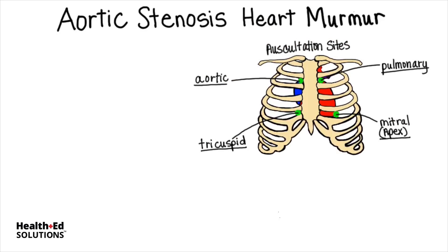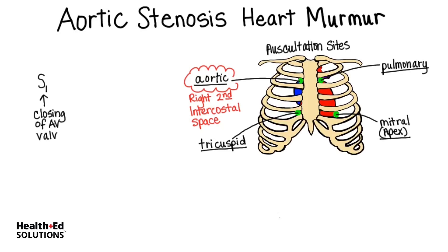The earliest sign of aortic stenosis can be a heart murmur that is loudest at the aortic auscultation site, since this location is closest to the aortic valve. This site is located at the right second intercostal space. The start of ventricular systole can be heard as the S1 sound, which is the closing of the AV valves. This is the first heart sound.